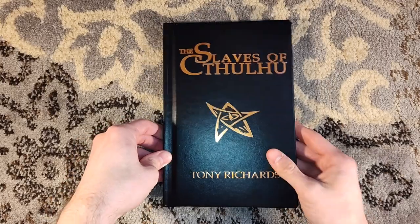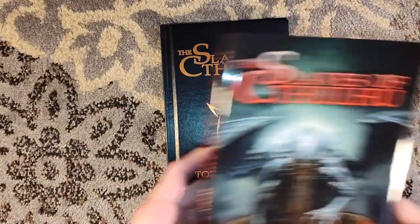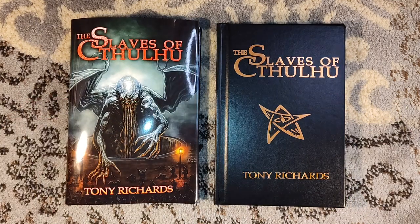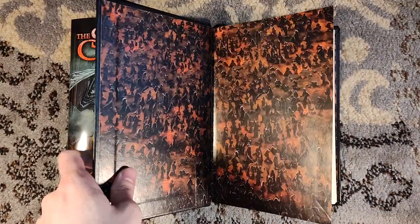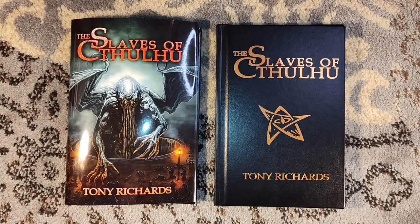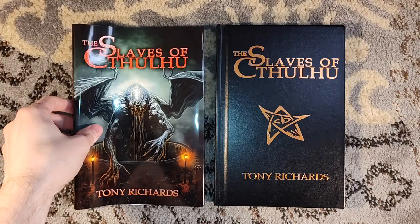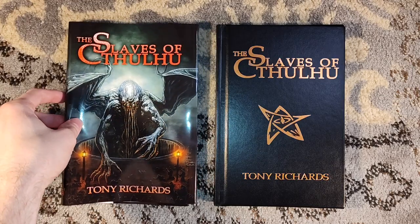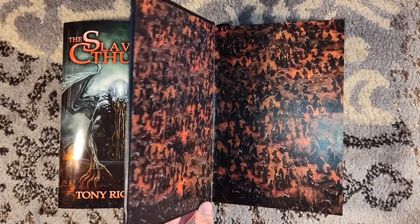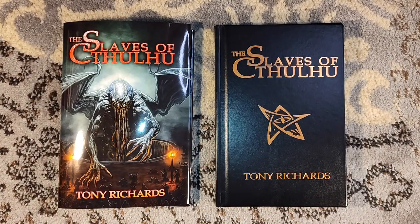The month is rapidly coming to a close — it's nearly April. But there's still time to pick up a copy of The Slaves of Cthulhu by Tony Richards for 33% off plus free shipping. I don't know how many hardcovers they have left; it's limited to 100 copies. When I bought this, there were about 55 left, so it's almost 50% sold out. Even just for the low limitation, if you're sleeping on it or thinking about it — it's a great deal, free shipping, you can't go wrong.